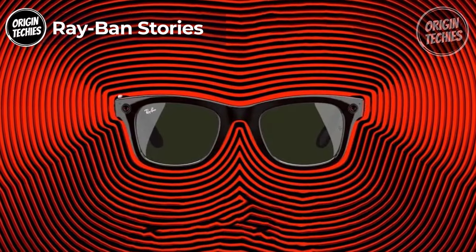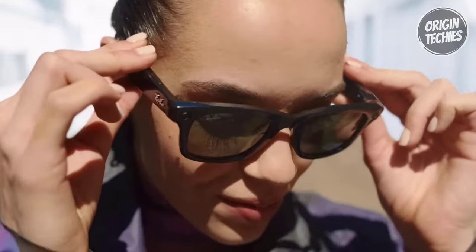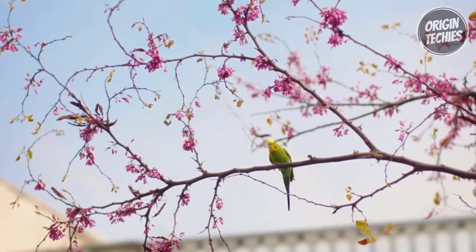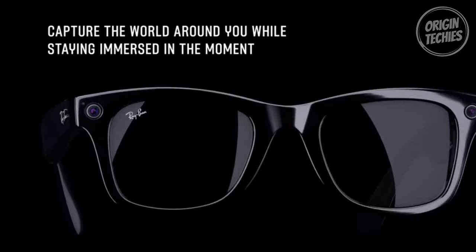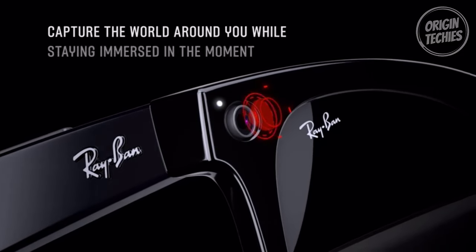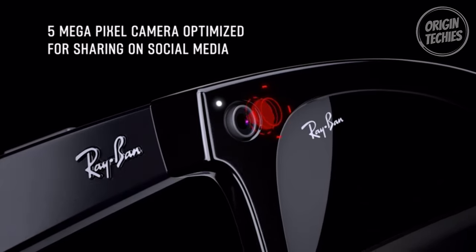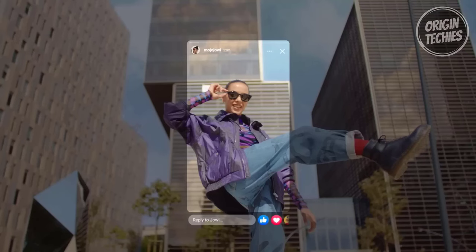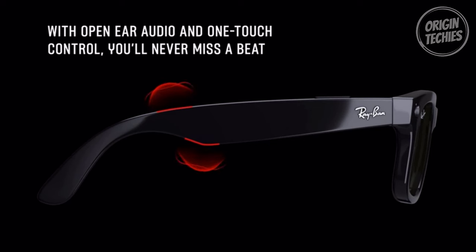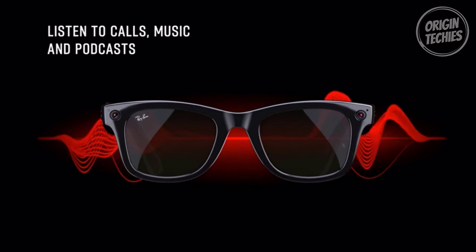Ray-Ban Stories. The Ray-Ban Stories are cutting-edge smart glasses from a groundbreaking collaboration with Meta, priced at $299. These futuristic frames redefine how we capture, share, and engage with the world around us. The Ray-Ban Stories empower you to seize the moment effortlessly. With a dual 5-megapixel camera, these smart glasses let you capture high-resolution photos and quality videos for up to 60 seconds, all hands-free. The cameras adapt to ambient light, ensuring your visuals are always stunning. Equipped with discrete open-ear speakers and three built-in microphones, you'll enjoy immersive sound quality for calls and videos. The hyper-responsive touchpad lets you control your music, capture photos, or record videos with a single touch.